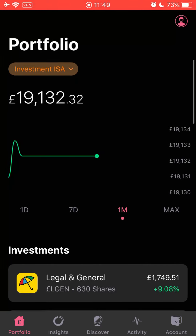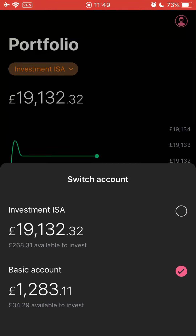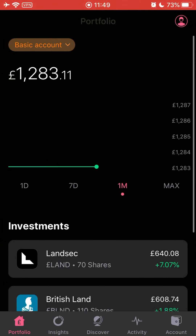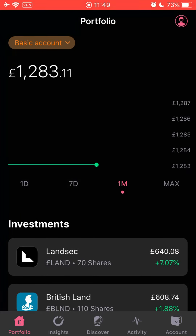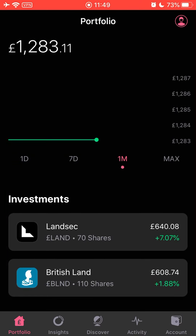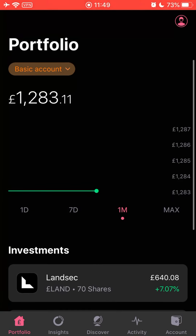Speaking of REITs - tomorrow I'm going to put up a video comparing REITs versus buy-to-let. I mentioned in my last portfolio update that REITs took a big drop, and I explained why then. I'll explain again in tomorrow's video. A few people have requested a video on whether you should invest in REITs or buy-to-let properties and which will be more profitable for you, so definitely check that out.